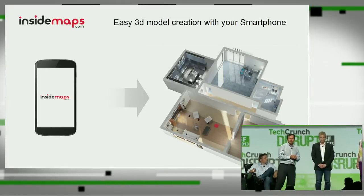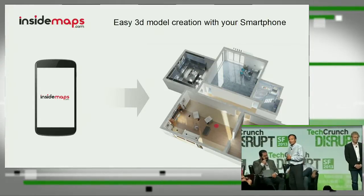InsideMaps is the only homeowner-friendly solution that allows anyone to create a 3D model of their own home with just a smartphone. Let me introduce Laura. Laura will describe how our friend Jane uses InsideMaps.